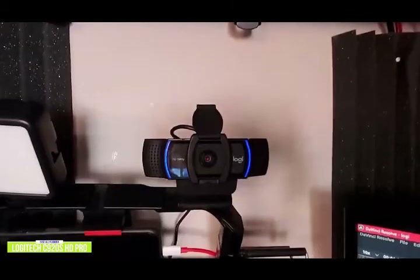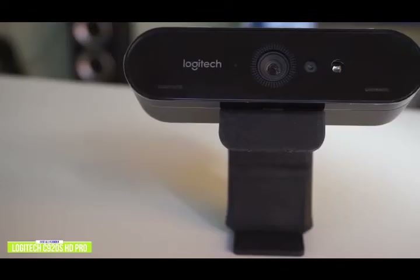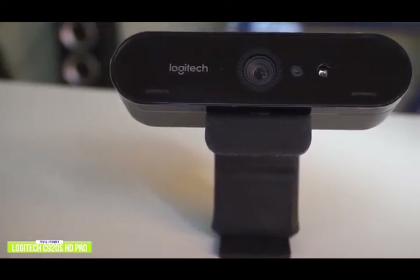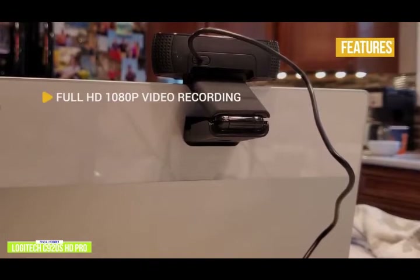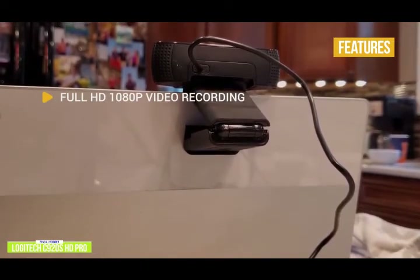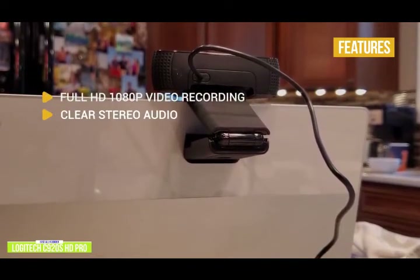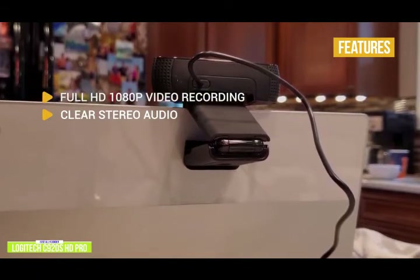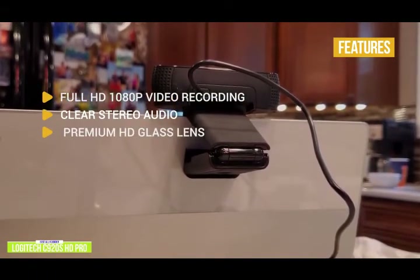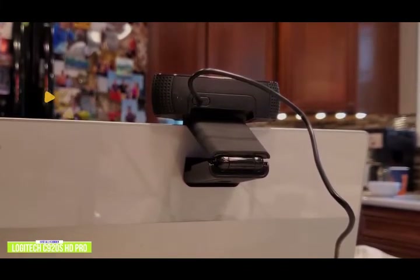If you find the C920S Pro Stream's Full HD resolution not enough, stay tuned for the Logitech Brio Ultra HD webcam that captures brilliant 4K video. The key features include Full HD 1080p video recording — vibrant HD 1080p video clips that capture the smallest details. Clear stereo audio from two microphones, one on either side of the webcam, captures natural stereo audio. Premium HD glass lens: the Full HD 5-element glass lens captures razor-sharp, clear images.